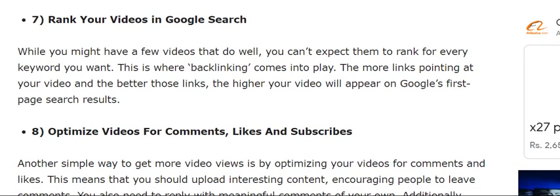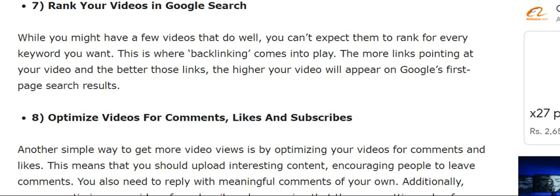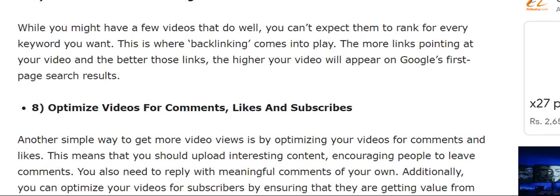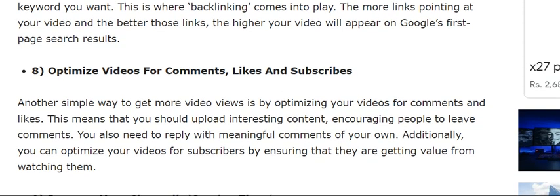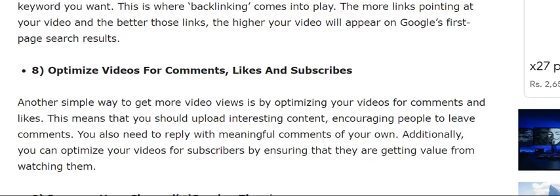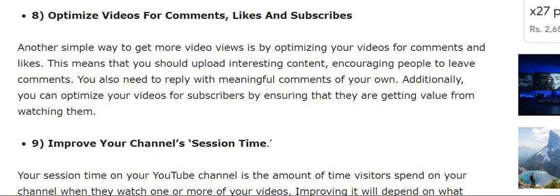The seventh tip is to rank your videos in Google search. While you might have a few videos that do well, you can't expect them to rank forever. Target every keyword you want to rank for, as more links pointing at your video will make it perform better.